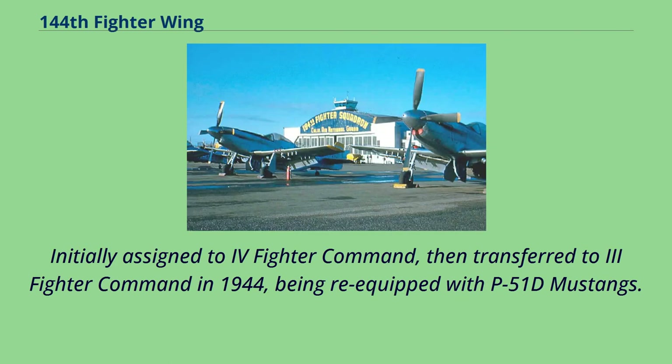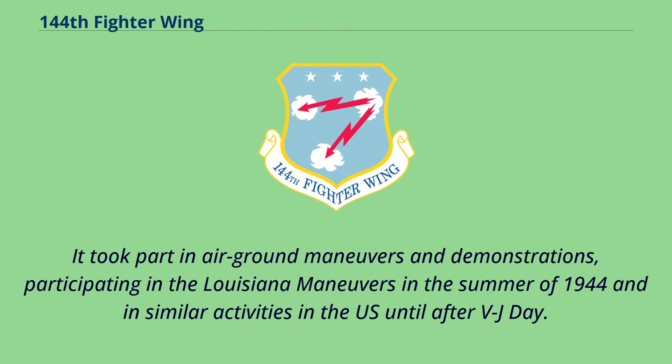Initially assigned to 4th Fighter Command, then transferred to 3rd Fighter Command in 1944, being re-equipped with P-51D Mustangs. It took part in air-ground maneuvers and demonstrations, participating in the Louisiana maneuvers in the summer of 1944 and in similar activities in the U.S. until after V-J Day.